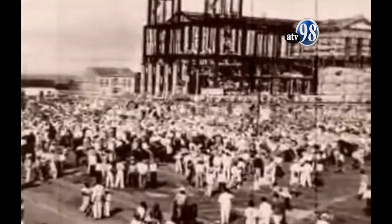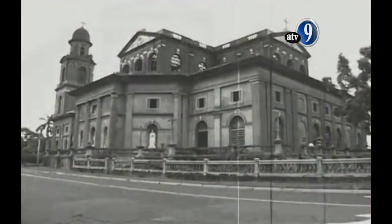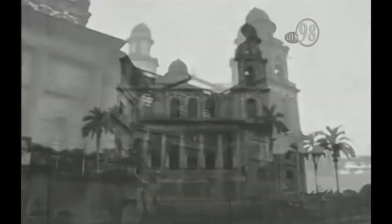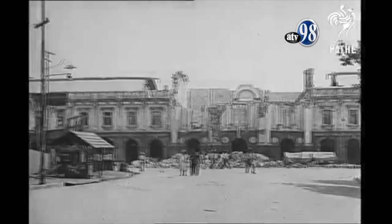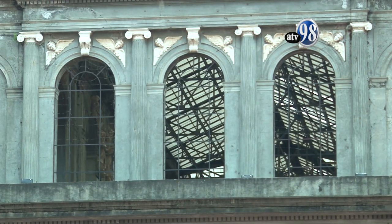Los trabajos de construcción de la antigua Catedral iniciaron en 1928. Fue el primer edificio de esta magnitud construido de cemento armado en el país. Tres años después del inicio de su construcción, el 31 de marzo de 1931, un terremoto de 6 grados en la escala de Richter destruyó la capital, pero no su armazón metálica, la cual resistió el temblor.